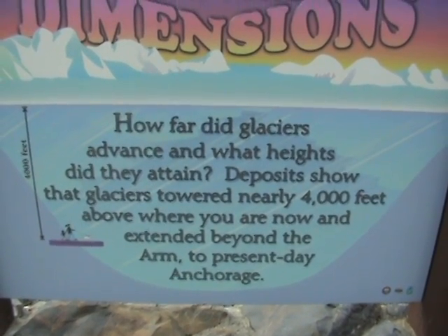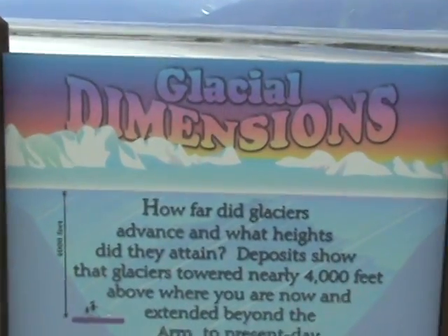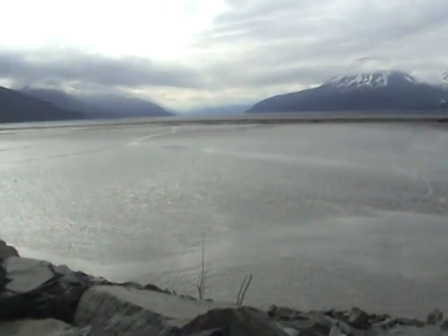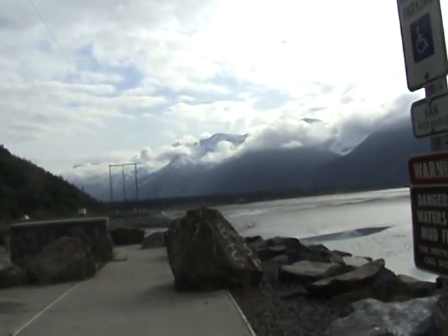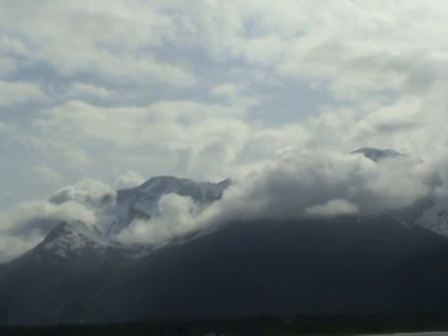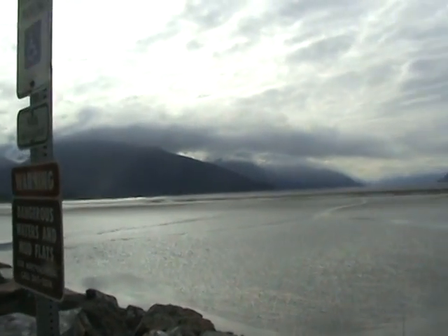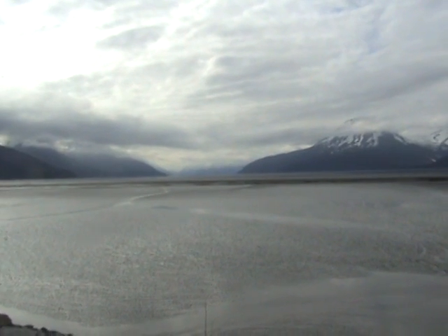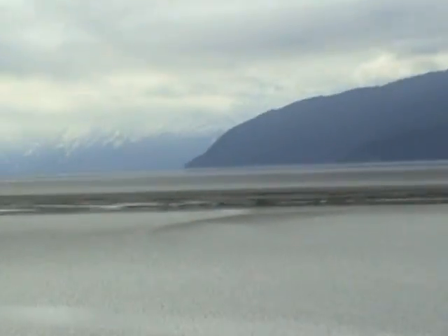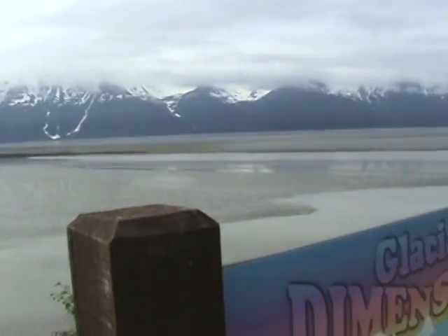4,000 feet above where we're standing right now — this is Turnigan Arm, south of Anchorage. Those mountains are at Girdwood, at the ski resort. There's still snow up on top and it's the middle of July. We're down towards the end of Turnigan Arm — down at the end there is Portage and Whittier. That's the end of the arm on the south side, and we'll be behind those mountains in a little while when we drive over.